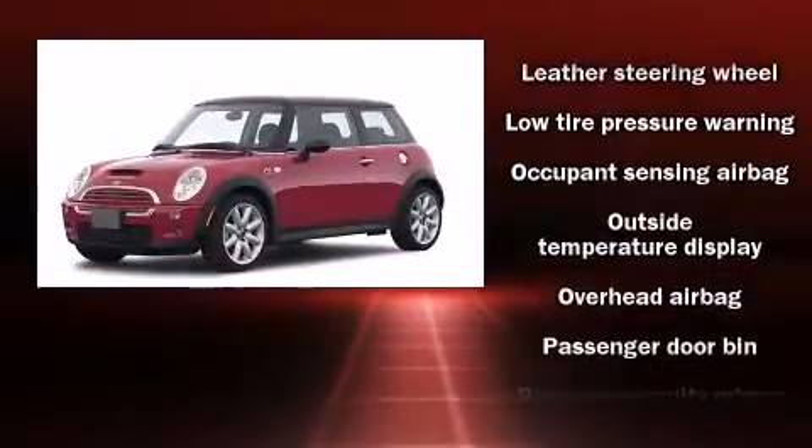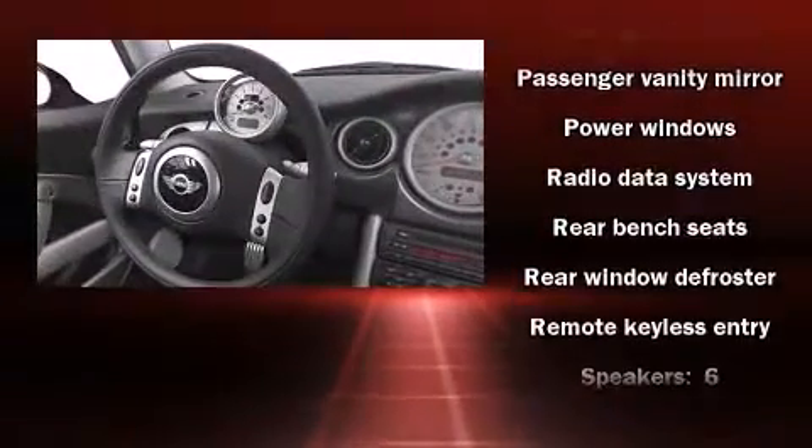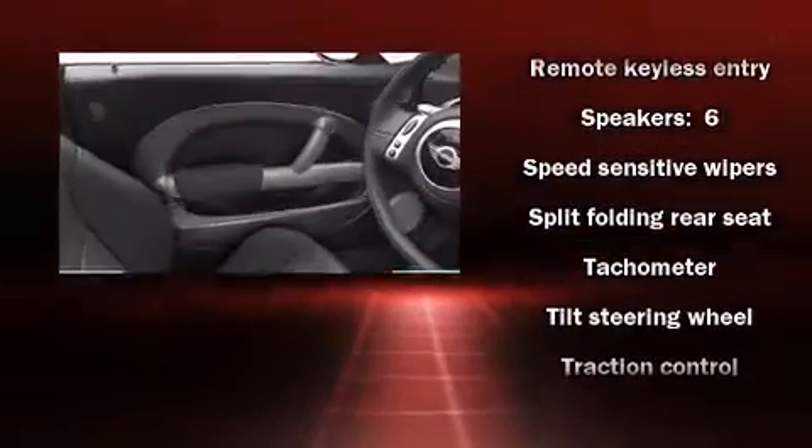Storage solutions are integrated throughout the interior, demonstrating thoughtful attention to detail. Curtain airbags combine with standard stability control in creating a comprehensive safety network.